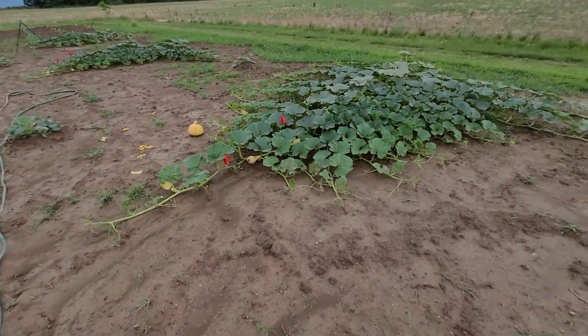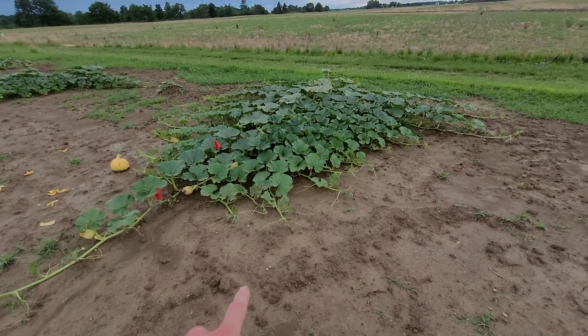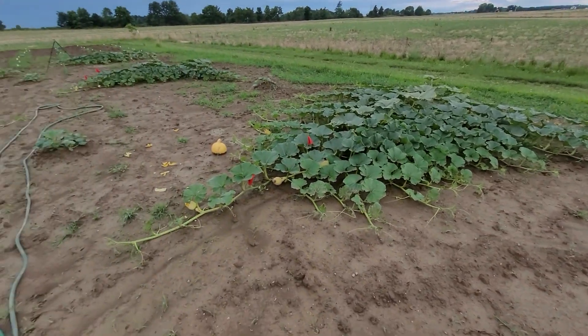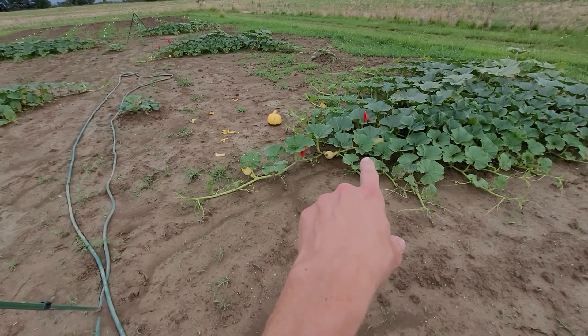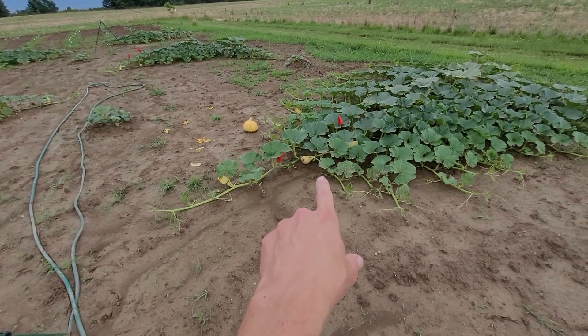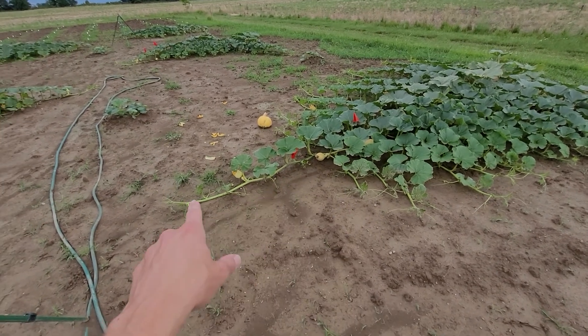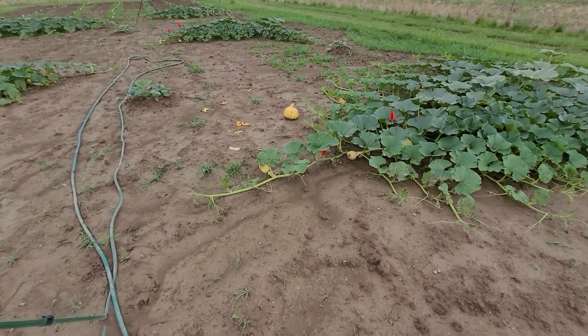If we go over to some more other plants, this one again has really exploded in growth. You can see all the tips here have just shot out over the last few days, as has the end here. I pollinated that pumpkin there last Saturday, and all of this growth has happened since then. Pretty amazing.